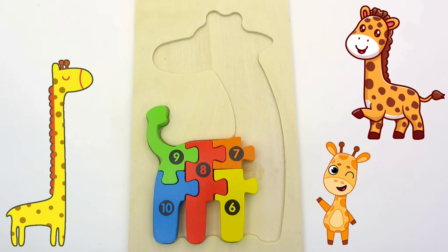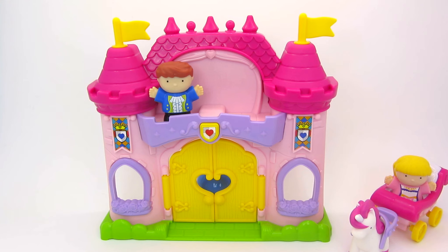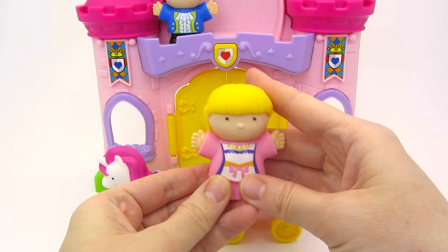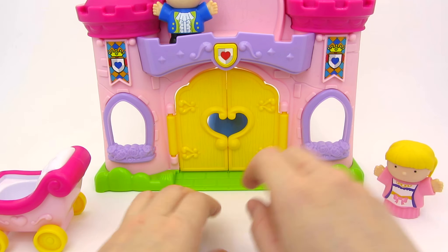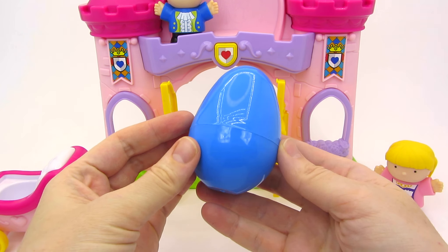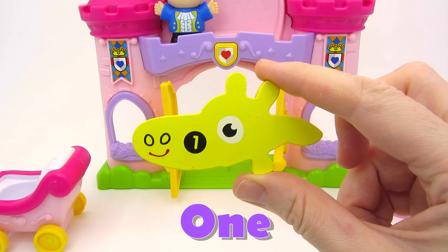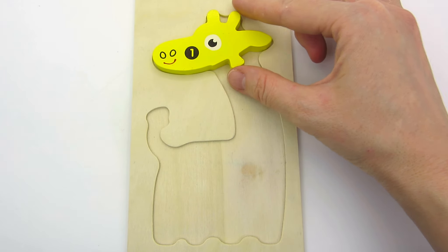Hello there! Where has my giraffe gone? Let's find it! What a beautiful fairytale castle! The princess's carriage has arrived! There's a lovely little princess here! Hello! I wonder what's inside the castle! Let's take a look inside! Open! Look! It's a blue egg! Let's open the egg! Look at that! We found our first part of the giraffe! One! It's the giraffe's head! Let's put it on top! Well done!